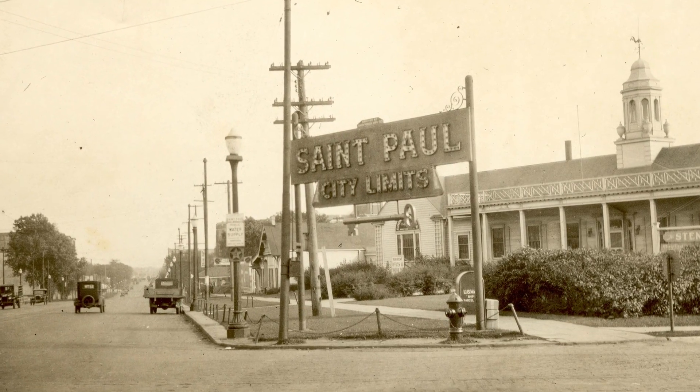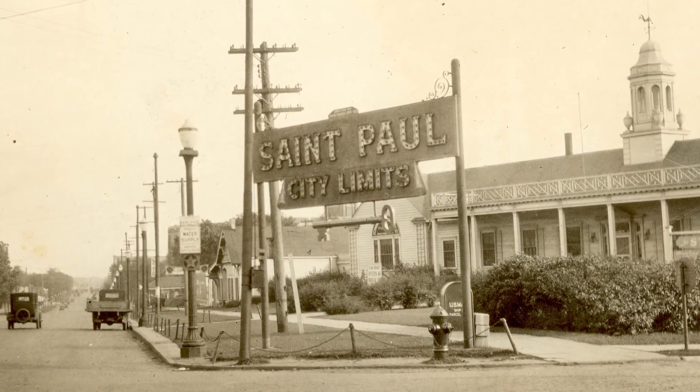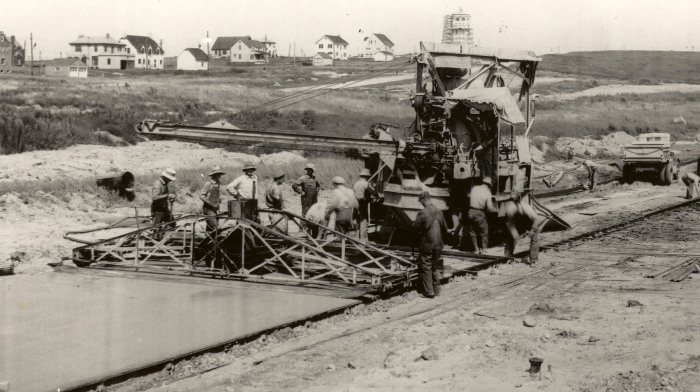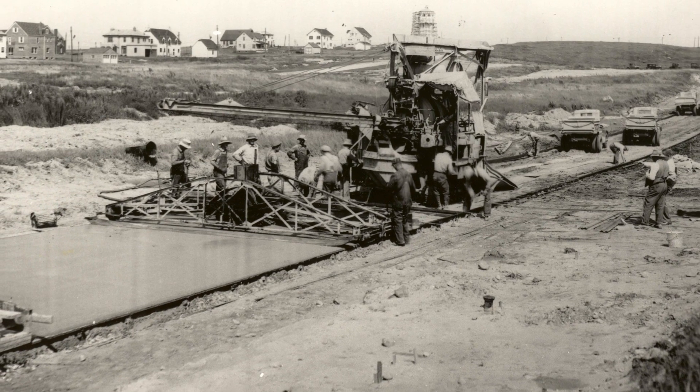However, before then, it was common for plumbers and water utilities to use lead material. There was also a brief period after World War II when lead pipe was used to construct the service lines.